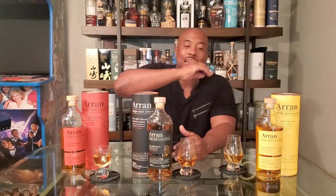Today we've got the lineup. The crew is in the building - we have the Arran wine cask finish lineup. We've got the Amarone, the Port cask, and the Sauternes cask, all bottled at 50%. If you've seen my channel you know how I feel about Arran. I love this distillery, I like what they do - I haven't had a bad Arran yet.